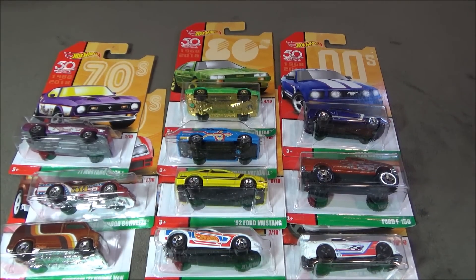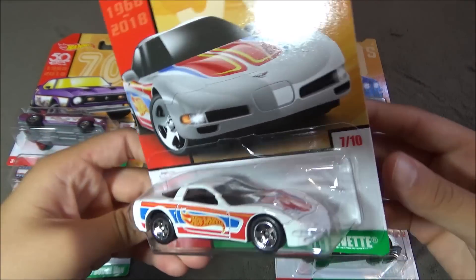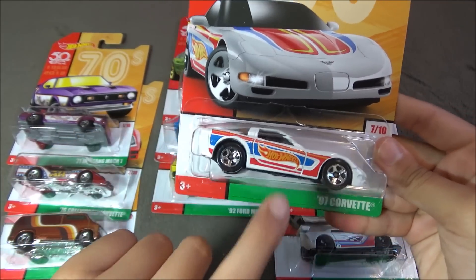The next car is the 97 Corvette. This car is white with blue, red, and the Hot Wheels logo right here.